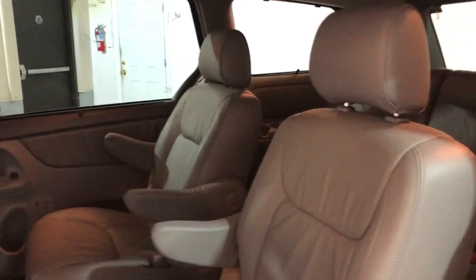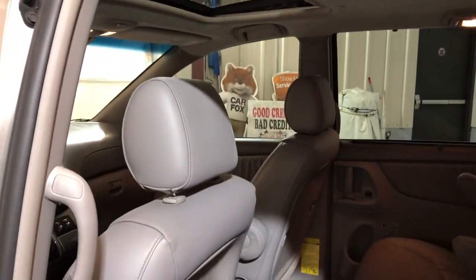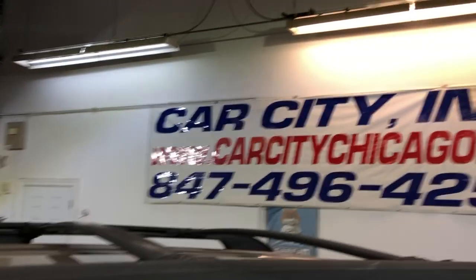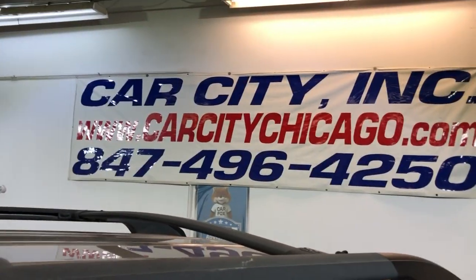It runs beautiful. Sunroof, clean headliner, non-smoking, no odors inside. Seats are in great shape, nice and clean. Captain chairs in the middle and your third row seating as well. Floor mats in the trunk.